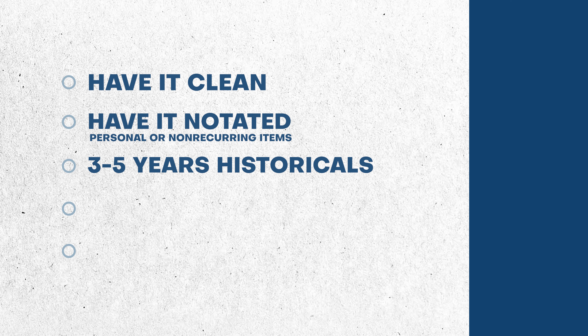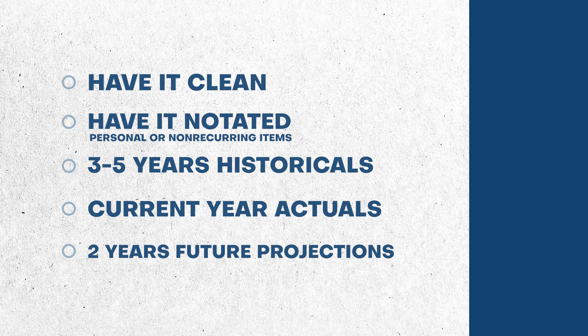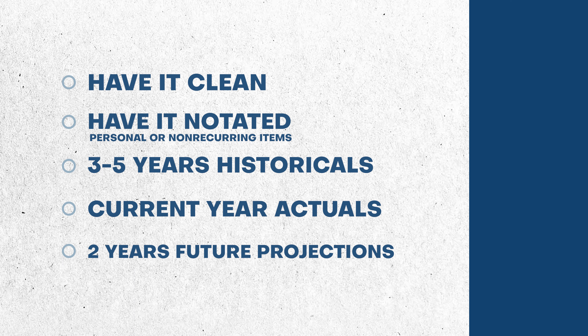Have three to five years of historicals — five years is even better, unless things have materially changed where the earlier years are less relevant. Then have the current year actuals and projected for the balance of the year, and two years of future projections as well. To the extent that the second projected year is less certain or there are things unknown that could materially change it, it's worth noting. So have them clean, with notation on non-recurring or personal expenses in the income statements — three to five years historical, current year actual plus perspective, and two years of projections.